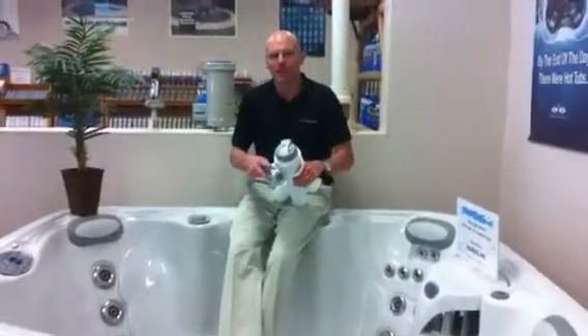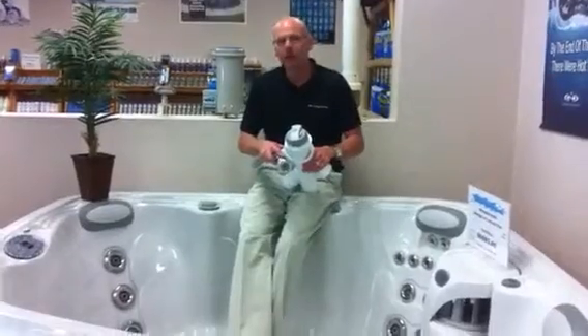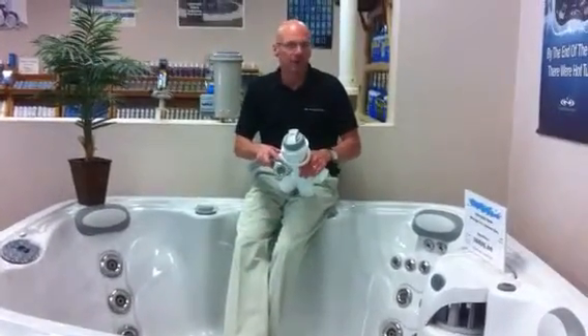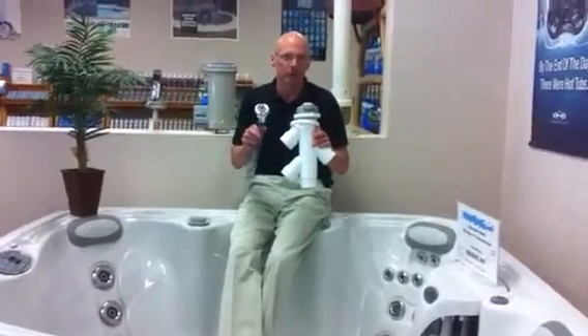Hey, welcome back to another Marquee Minute. I'm here today at Genesis Pool and Spa in beautiful Santa Fe, New Mexico, to talk about our tri-zone therapy system and a couple of the key components that make it happen — make it different than any other spa on the market.